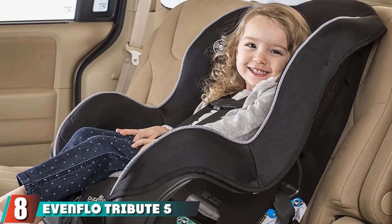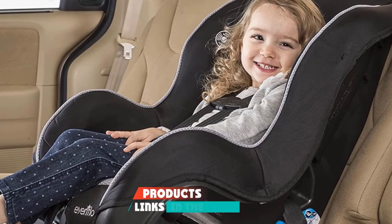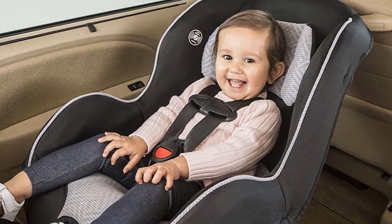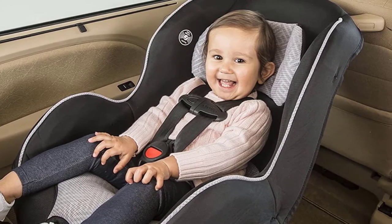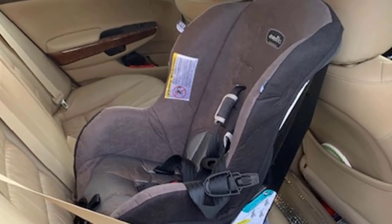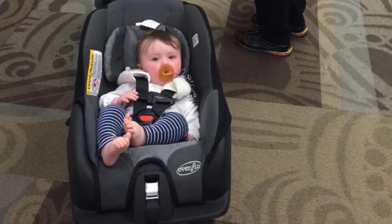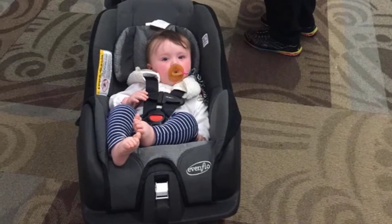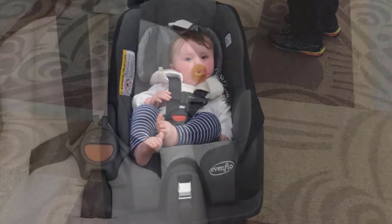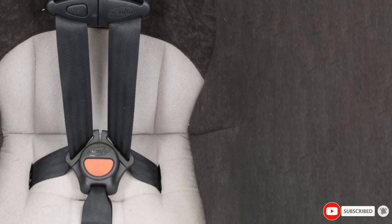The number 8 position is held by the Evenflo Tribute 5 Convertible Car Seat. When I say no frills, I mean no frills. We bought this seat as a spare for my parents' car during a trip, then used it for airplane travel, and now it sits in my husband's car. We actually paid about $60 four years ago. It's super lightweight because it has zero bells and whistles, including no shoulder strap padding or really any padding. It checks off the safety requirements, though even correctly installed, when it was rear-facing, our son was basically lying down. Installation is a little trickier compared to other seats, but you get what you pay for. I'd recommend this seat if your budget is tight, you need an inexpensive backup, or you want a lightweight option for air travel.